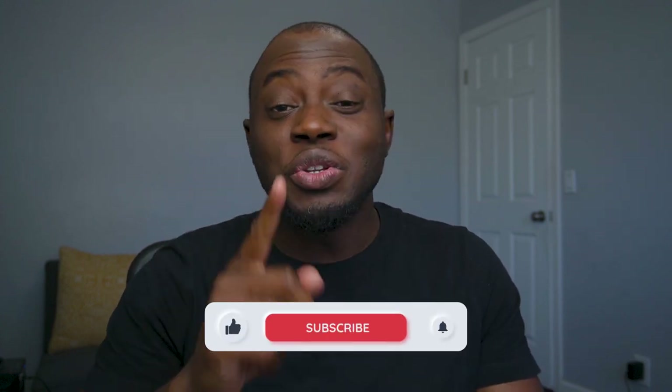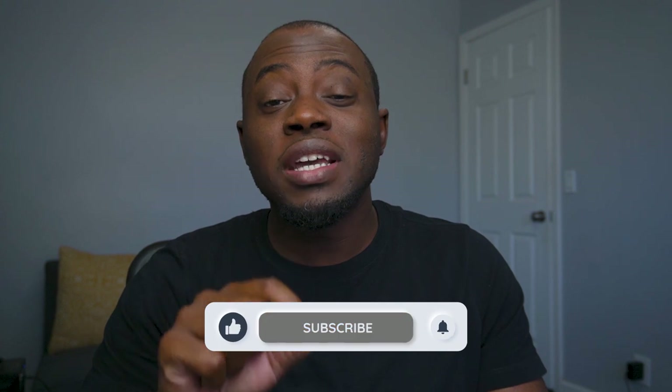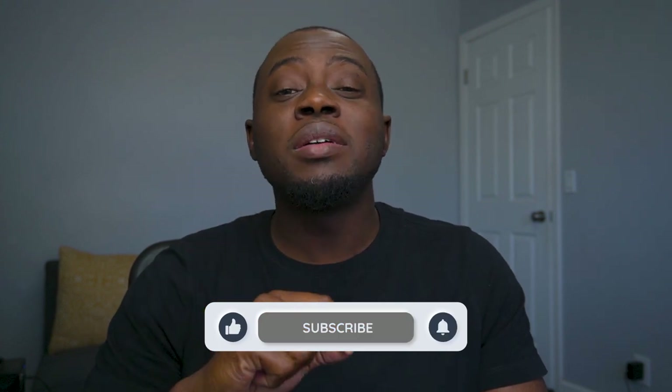But before we get started, go ahead and hit that like button — do it like you always do — and subscribe to the channel as well. And don't forget to pick up your two free stocks with Webull when you open an account and deposit $100. I have a link down in the description.